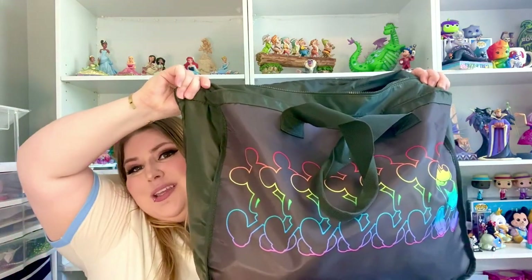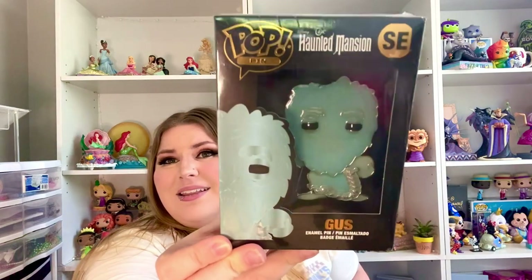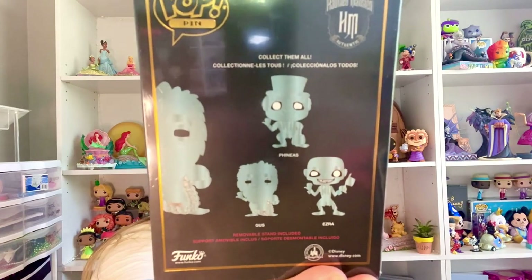It's kind of a tradition — we get a bag just about every time we go to the Disney outlets. This one has rainbow Mickey, it was a must. So I got this Gus pin. I'm not sure if I'm going to keep it — I'm not sure if I'm into it — but they had this Funko Pop Gus for like $2 or something. He's one of the three hitchhiking ghosts, so those are the other ones in the collection. I just couldn't pass it up for the deal.